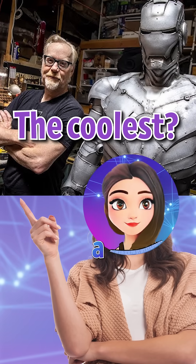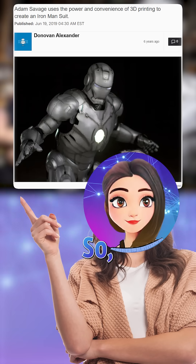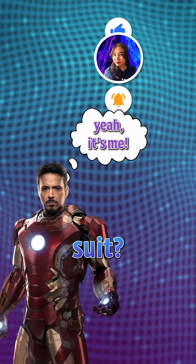The coolest? How about a 3D printed titanium armor? Adam Savage already built one and it can fly and stop bullets. So are we just one breakthrough away from the real Iron Man, or are we still missing the genius inside the suit?